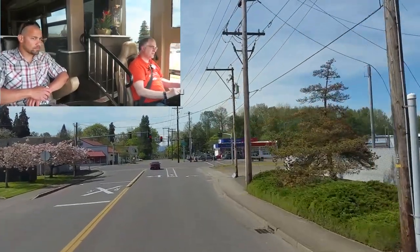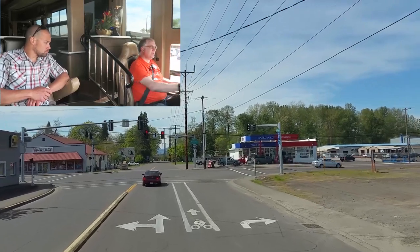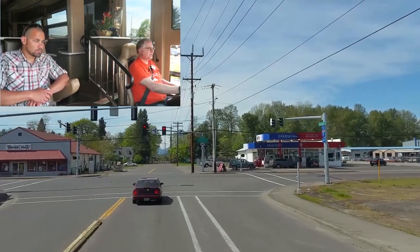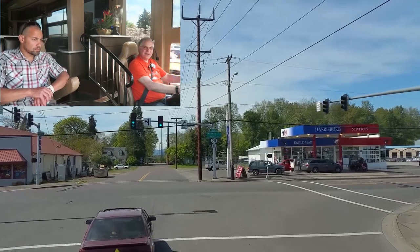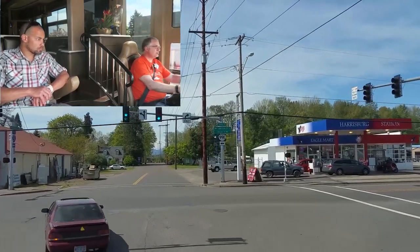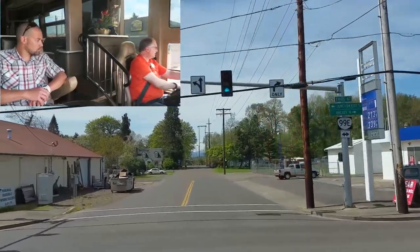Ballad, the company that does the quad slides for us, also provides an auto level system. With the touch of a button, it automatically levels the bus.